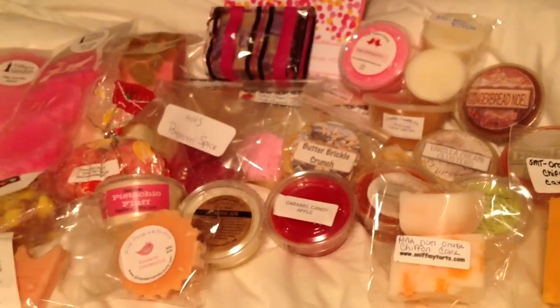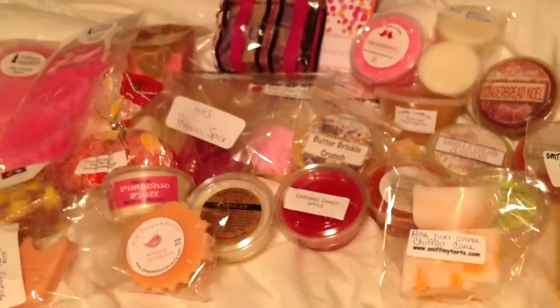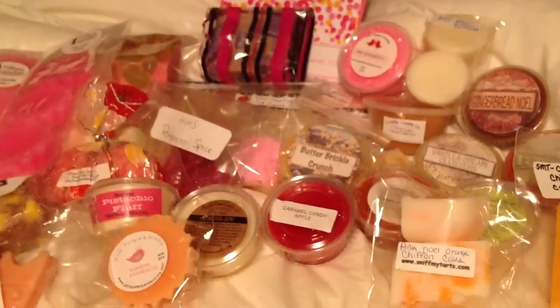Everybody, I hope you have a really great time with this box. There is a bunch of fantastic, fabulous stuff in there. Alright, have a good one. Bye.